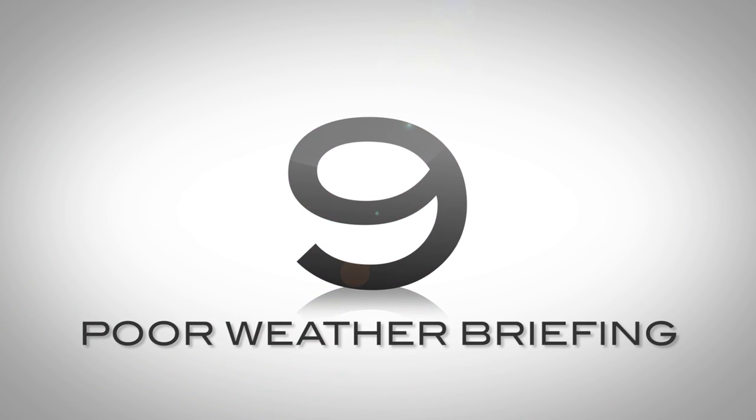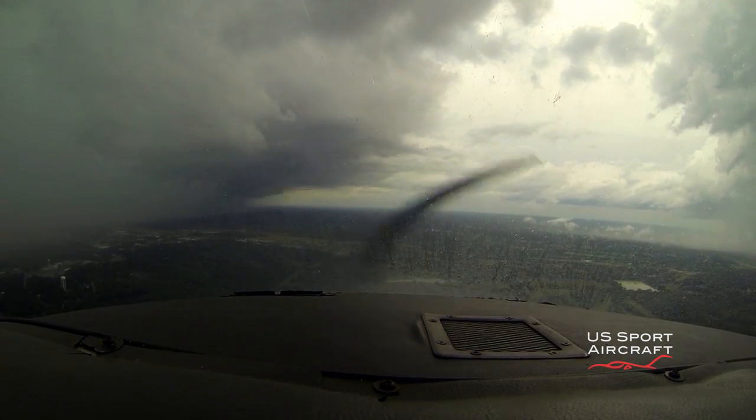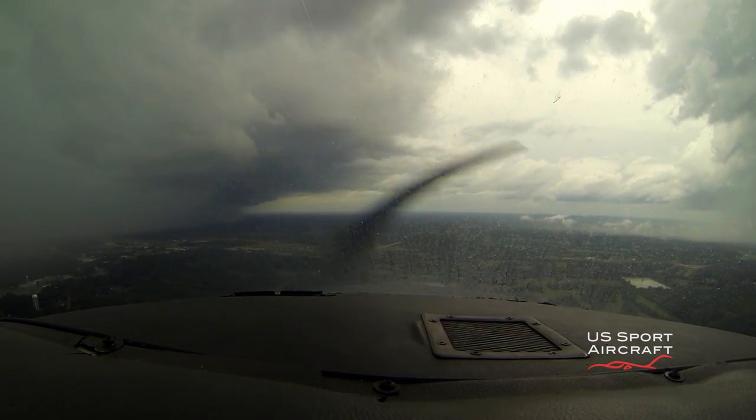Number 9: poor weather briefing, especially on cross-country flights. A common error is not getting a full weather briefing for the route of flight and destination airport, including alternates. Even a short cross-country deserves a full weather briefing. Sometimes we see students attempting to plan short cross-country flights by just checking the METAR and nothing else. The METAR could say everything is VFR and beautiful, but a quick glance at the radar would paint a different picture.